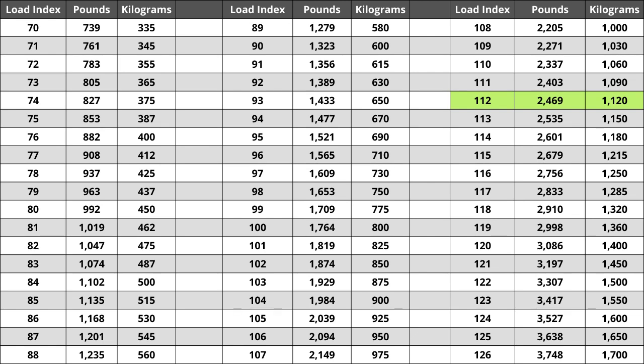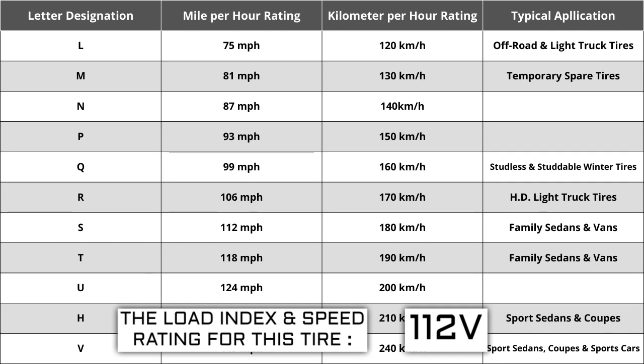Located next to the load index, there is a letter. The letter V is the speed rating for this tire — this is the maximum speed sustainable for the tire. Each letter has a corresponding speed rating approved by the Department of Transportation and the tire manufacturer. Alphabetically, the speed rating increases as the letters advance from A to Z, except for the letter H, which we'll explain in a moment. The most common speed ratings range from L at 75 miles per hour to W at 168 miles per hour.